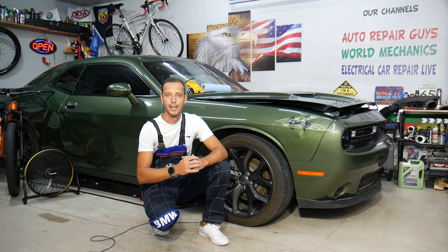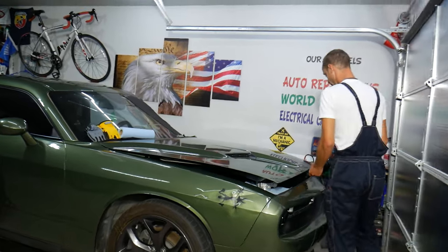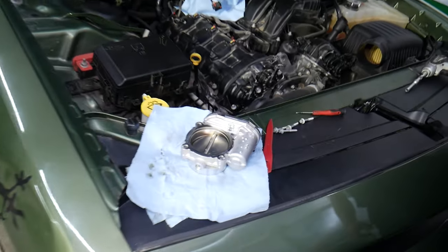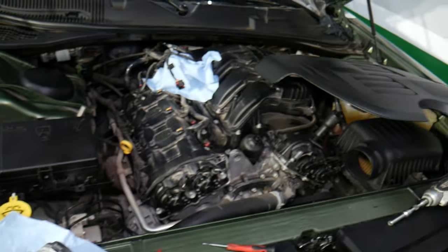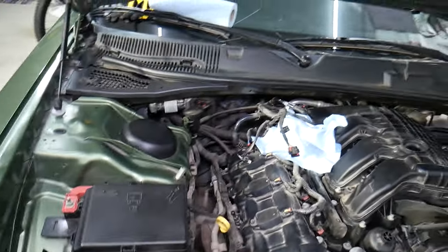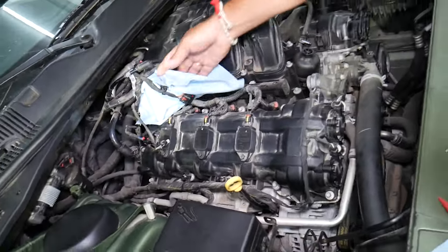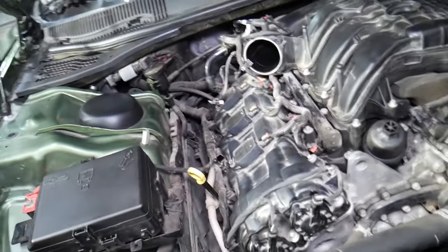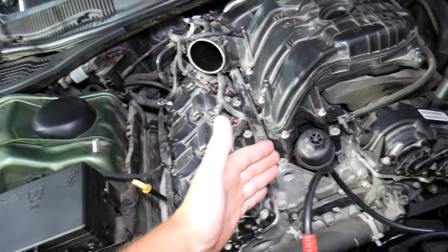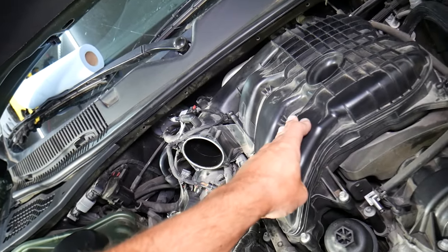So let's start. We have a 2018 Dodge Challenger right here in the garage. What often causes those codes? We have the engine here taken a little bit apart, as you can see. This is your engine — it's a V6 engine, but even if you have a V8, it will work as well. Two cylinder heads, and this is the upper intake manifold right here.